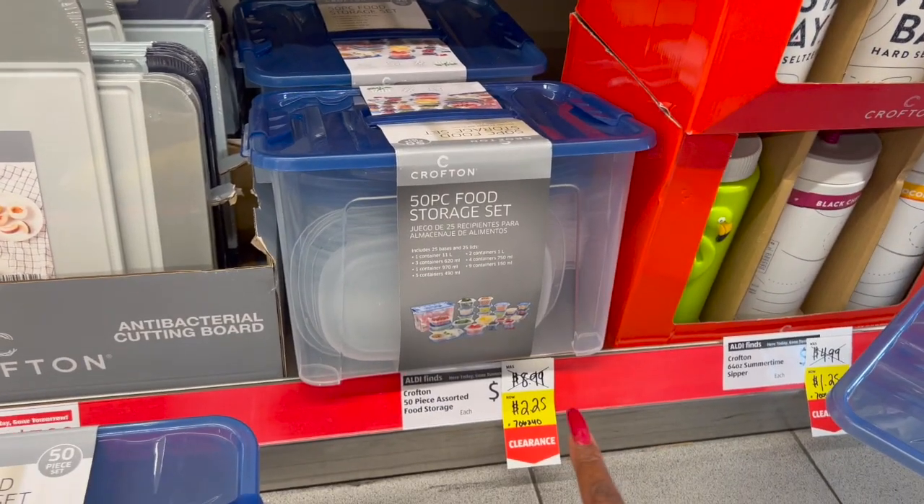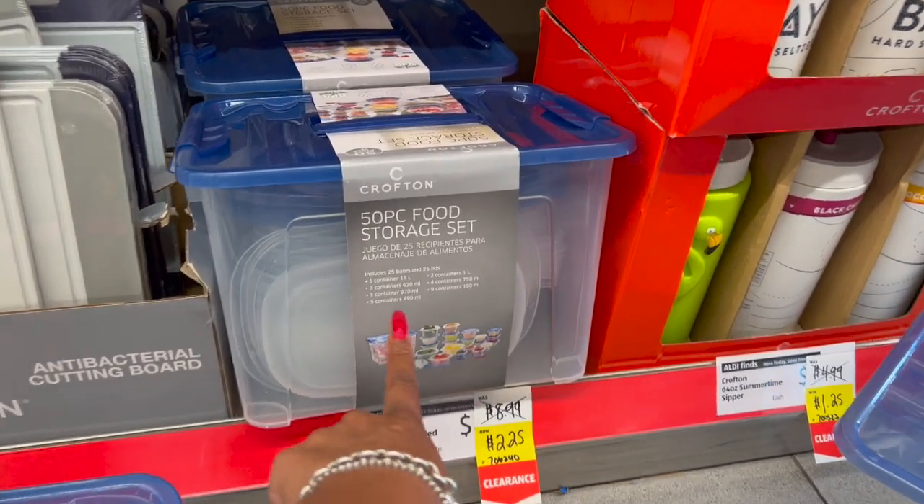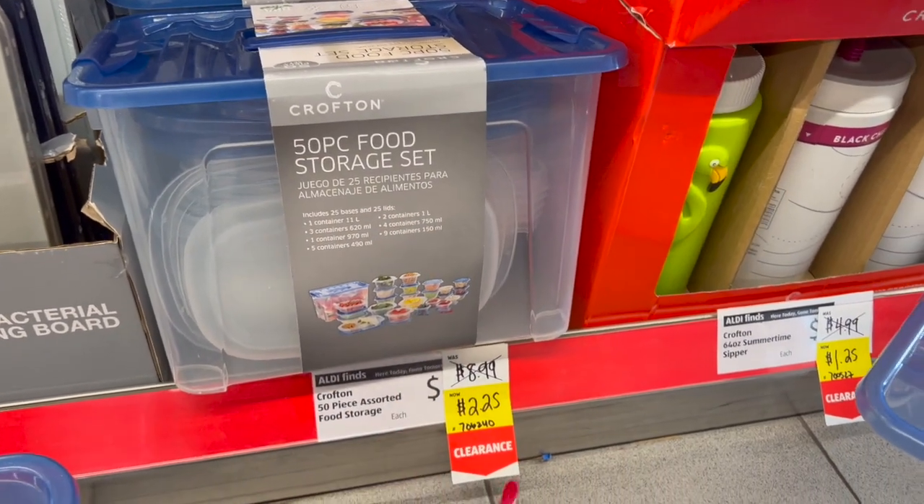This is a great deal on the Crofton 50-piece assorted food storage — two dollars and twenty-five cents. Look at all the containers you get! I'm grabbing two: one for me and one for Amanda. Also, the 100% blackout window panels were $9.99 and are now on clearance for two dollars and forty-nine cents — energy efficient. They have gray, ombre, and pink available. The item number is 700202.